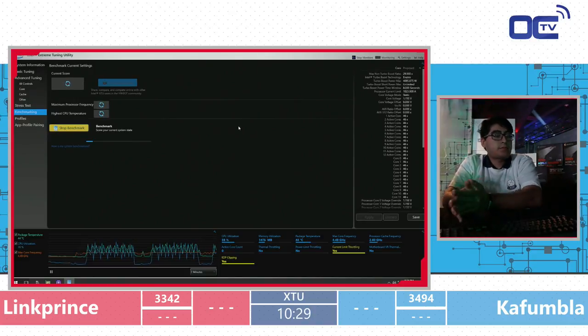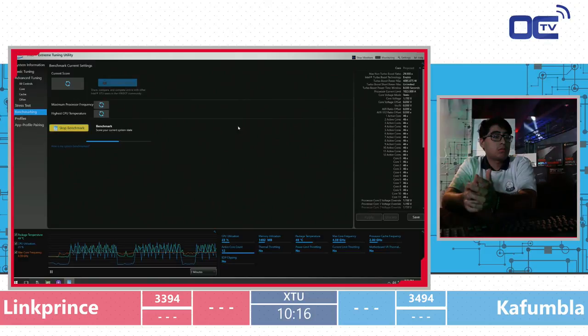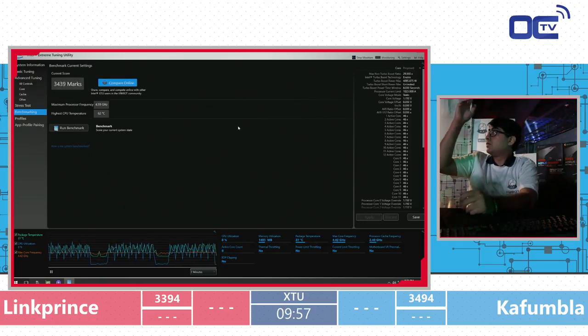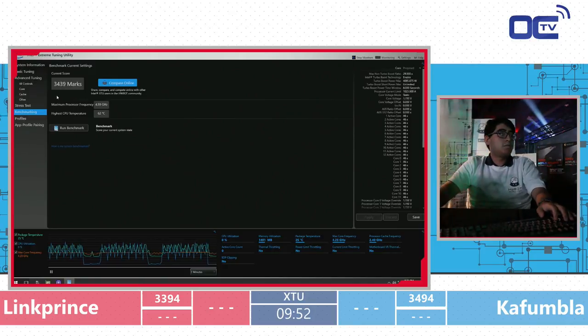Link Prince is having current limits early, meaning he's using too much current for the CPU. There are a few ways to counter that, but we'll wait to see if they can figure it out. The system was having the same issue in the previous match but managed to still run at 4.6 GHz. At 1.15 volts there's still a lot of margin. Link Prince scores 34-39.